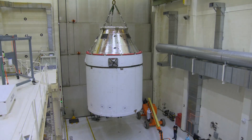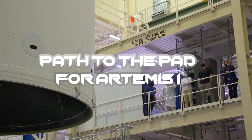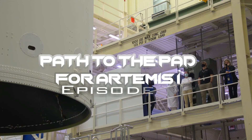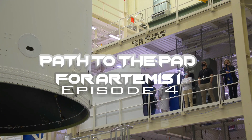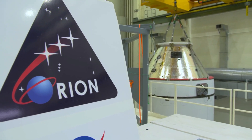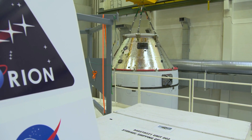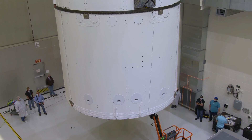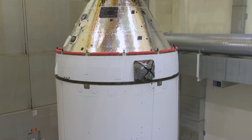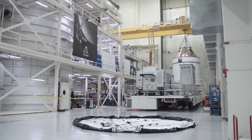Orion will be moved to another facility on Saturday, and it could be integrated to the top of the rocket as early as June, followed by the rocket and capsule rolling out to the pad in the fall. Then we have about a month or two of work to do final testing before we head back out for launch. And if we can launch Artemis 1 to be the first human-rated vehicle to leave low-Earth orbit since Apollo, then it's going to be a good year.